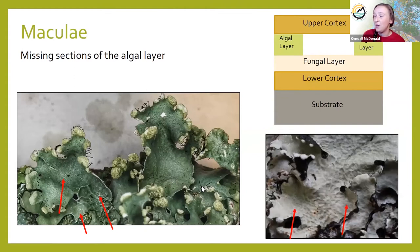Maculae is the next anatomy term — this is where the algal layer is not continuous underneath the cortex, but there is no break in the cortex itself. You can see by these red arrows there are white sections in the lichen where there's nothing wrong — there's just a missing section in the algal layer that creates these white lines. The presence, abundance, and location of maculae are also used to help identify lichen specimens to species.